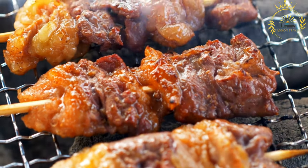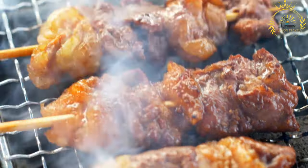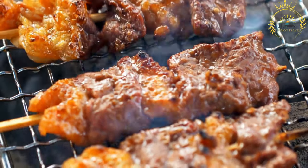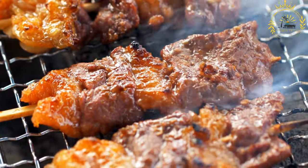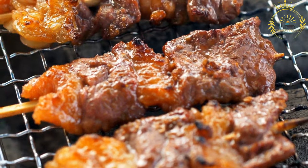Marination: the meat is marinated to infuse it with flavor and tenderness. The marinade often includes a mixture of garlic, ginger, onions, vegetable oil, lemon or lime juice, and a blend of spices. The specific spice blend can vary but may include cumin, coriander, paprika, and chili powder for some heat.